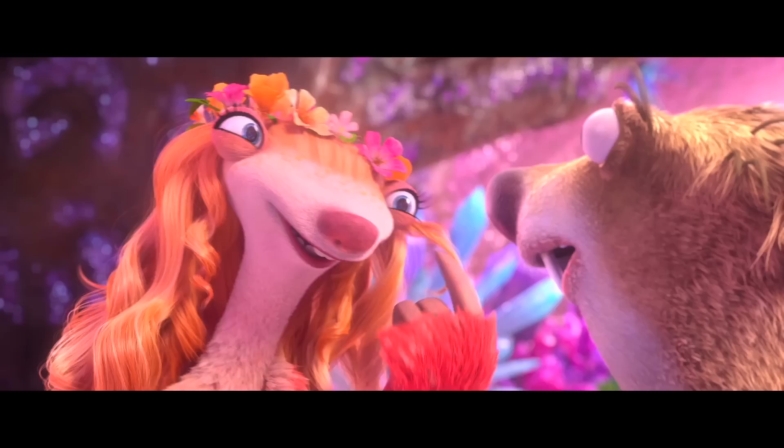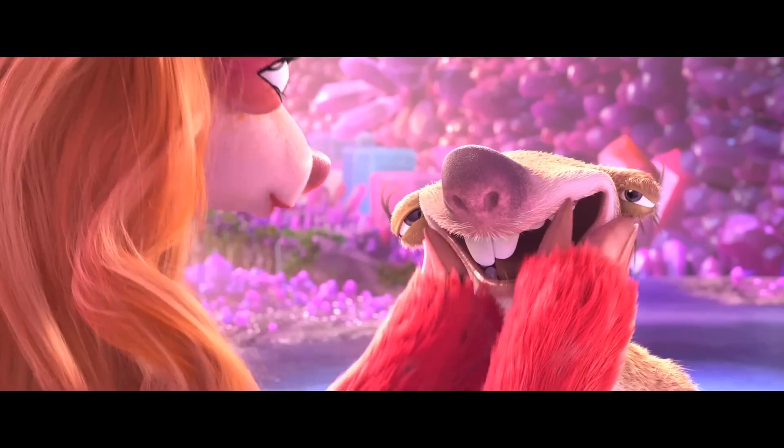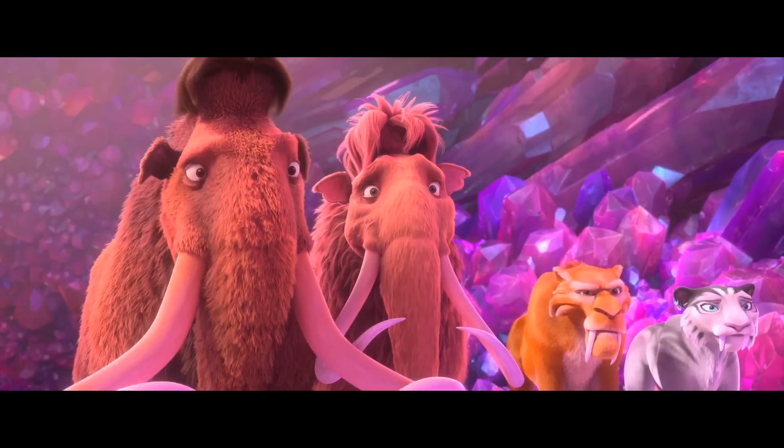Well hello handsome, I'm Brooke. Such exquisite bone structure, such a strong jaw. I'm getting butterflies. I'm getting nauseous.